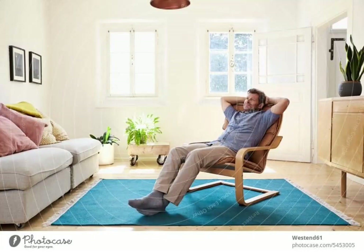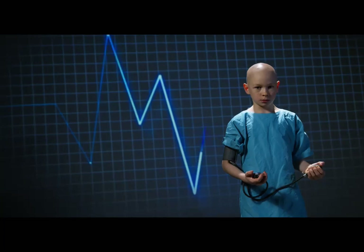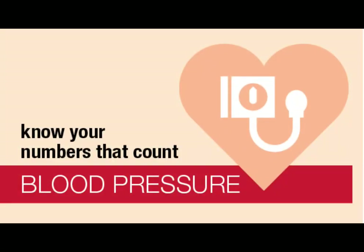Understanding your blood pressure readings is crucial for maintaining your overall health. Let's delve into the different categories recognized by the American Heart Association.